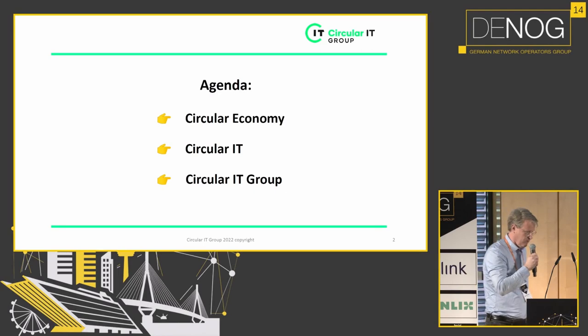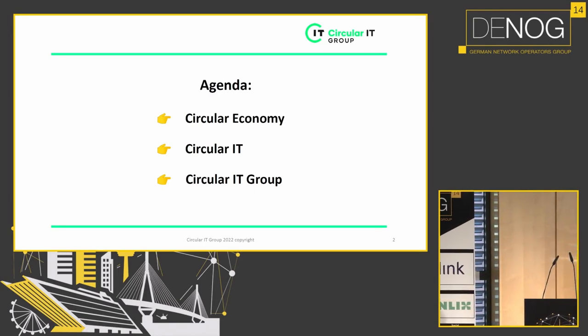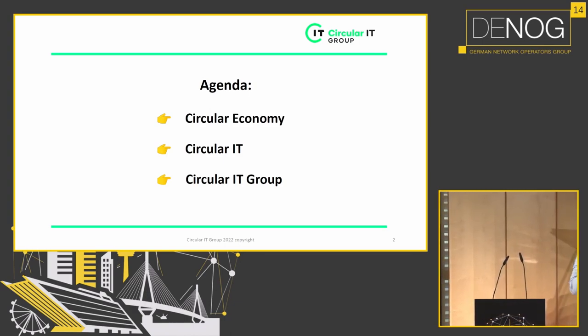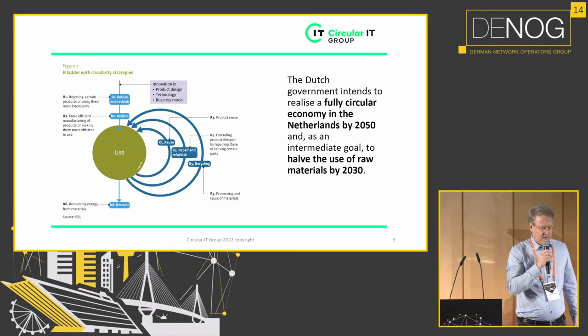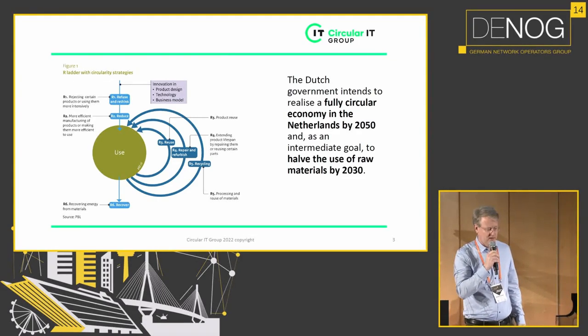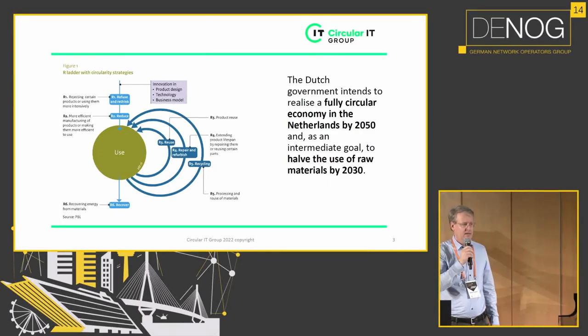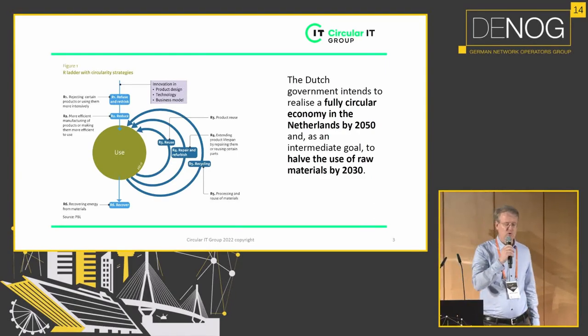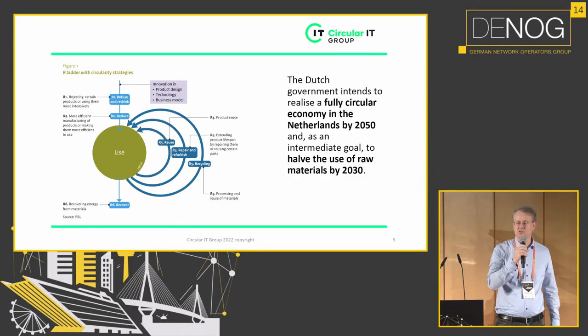I want to talk about the Circular Economy, Circular IT, and a little bit about the Circular IT Group from an investment perspective. In the Netherlands, the Dutch government intends to realize a fully circular economy by 2050, and we have the goal to halve the use of raw materials by 2030.